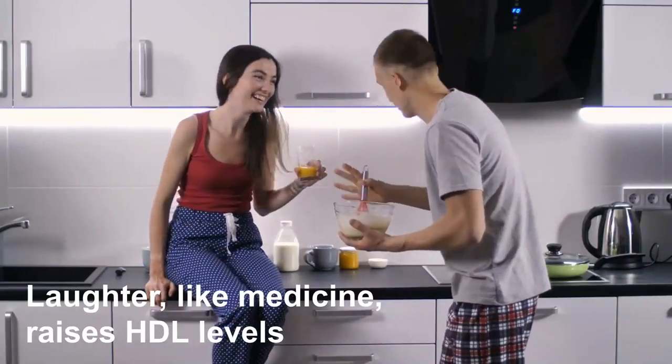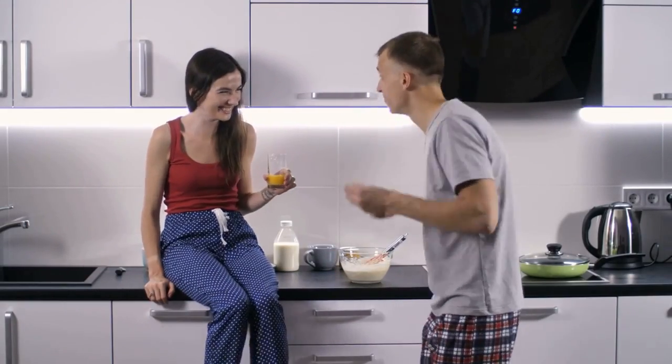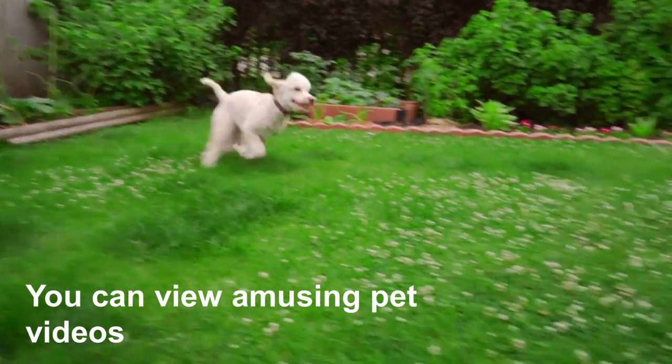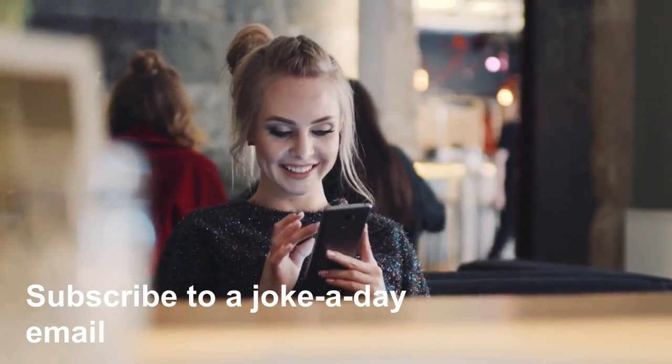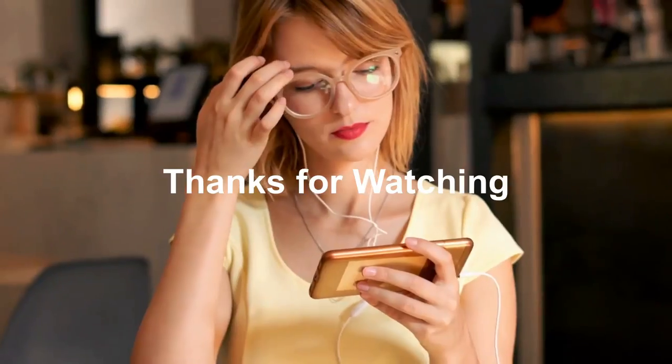Ten: Laugh more. Laughter, like medicine, raises HDL levels according to Steinbaum. For some comic relief, you can view amusing pet videos online, subscribe to a joke-a-day email, or watch funny movies.